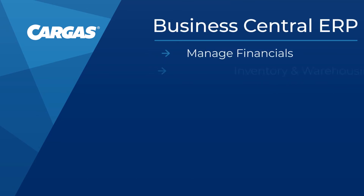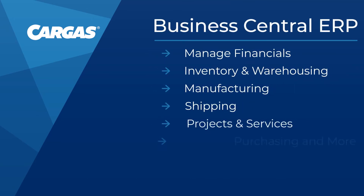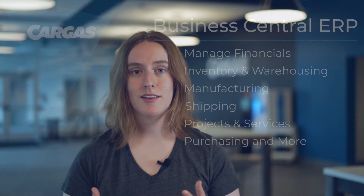It's designed to help businesses manage their financials along with inventory, warehouse management, manufacturing, shipping, projects, services, purchasing, and more. Business Central even includes some relationship management functionality to support sales team efforts, so your team can manage contacts, interactions, segments, sales opportunities, and marketing campaigns. Although as a finance-based ERP software, Business Central lets you enter prospects to turn into customers and quotes to turn into orders.